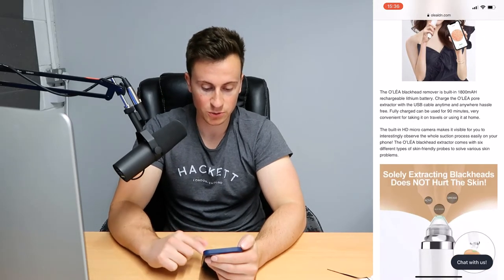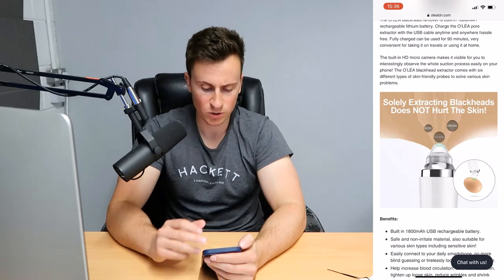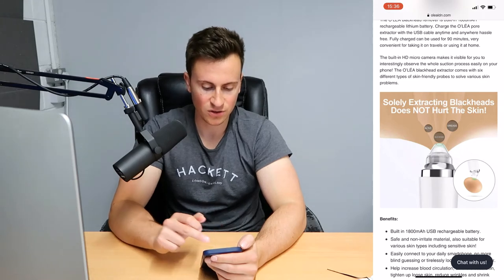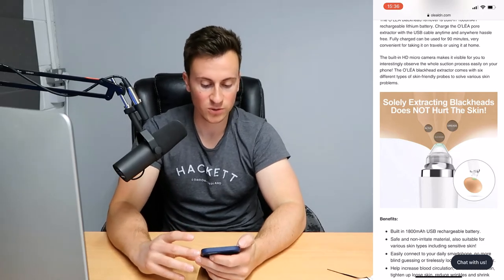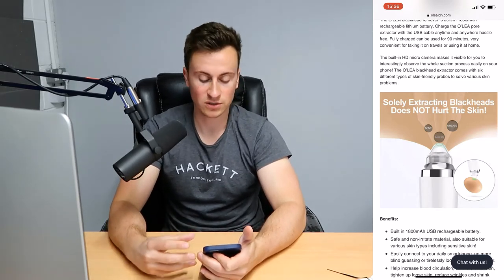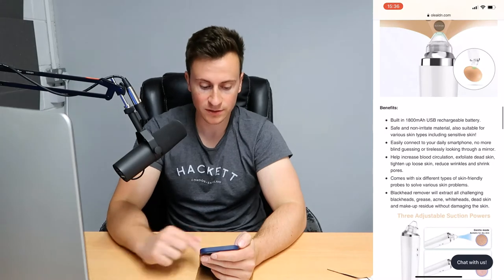Moving down, there's an image to break up the text, more information, and then an image demonstrating how the product works — acne, blackheads, grease extraction. However some of the text sounds like broken English, it's a bit obvious it wasn't written by someone who speaks English as their first language. If this was my store, I would invest in custom original images that look super professional and don't have broken English in them.